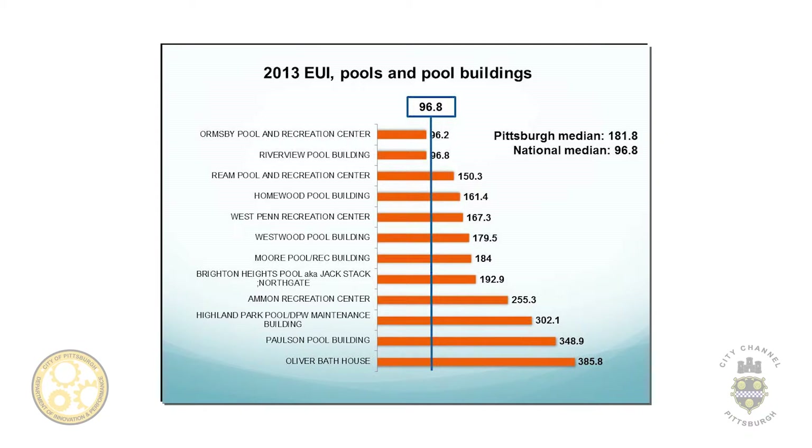Toronto uses what they term performance-based conservation. What they do is divide all their different publicly owned buildings by type — they classify them. So for example, these are all the pools and pool buildings, shown here for the city of Pittsburgh. They create these use classifications because some buildings are inherently different — pools aren't going to have the same type of use as fire halls or an administration building. This allows them to benchmark these buildings against each other.